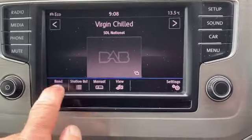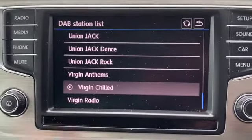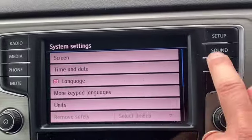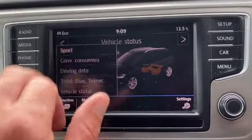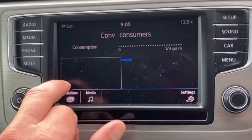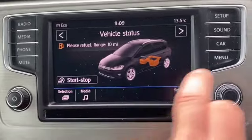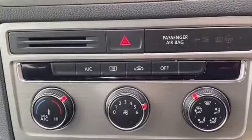There's a touch screen display for your radio — DAB, FM, and AM. There's a list of DAB stations available so it's nice and easy to find what's on. If you plug your phone in via USB you can stream music, and you can obviously stream via Bluetooth as well. In the car systems menu you've got different options: sports performance monitor, consumables, driving data, Think Blue trainer which gives you an eco score, vehicle status, and then your main menu. If I plug my phone in it'll play the podcast or music I'm currently listening to.